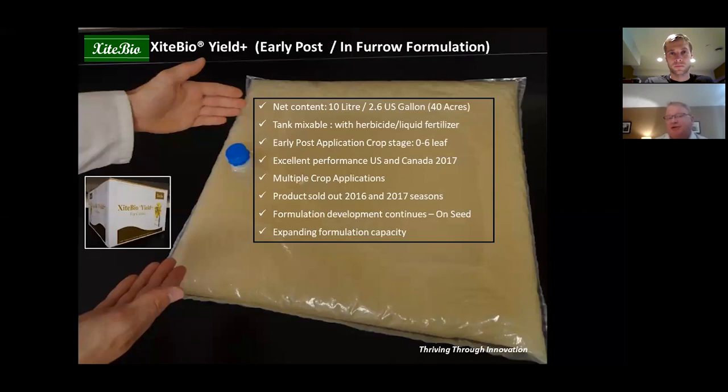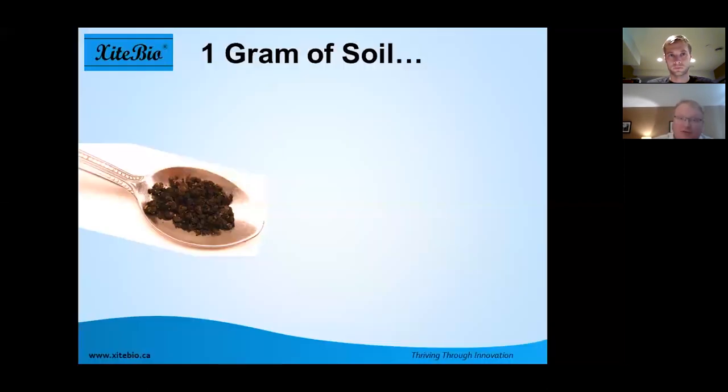Yield Plus comes in a 10-liter bladder, enough to do 40 acres — applied at a quarter liter per acre. It's tank-mixable with commonly used herbicides such as Roundup, Liberty, Extendamax, and Odyssey, or any broadleaf herbicides in wheat and cereals. We want it applied as early as possible in the zero to six leaf stage. Yield Plus is registered on multiple crops: canola, corn, wheat, barley, peas, lentils, and soybeans. We're also redeveloping the formulation as a wettable powder that can be used on seeds.